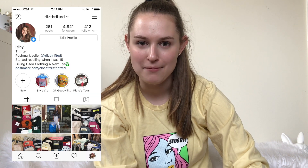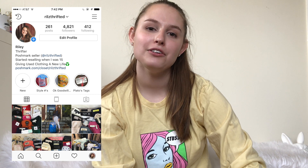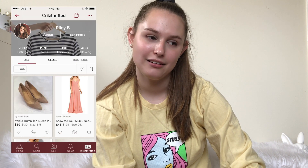Hey guys, it's Riley, also known as Riles Thrifted over on Instagram and Poshmark. So over this past weekend, I spent $350 thrifting. Not my best move, but it was a lot of fun. So I thought I would do a thrift haul and show you guys what I got.